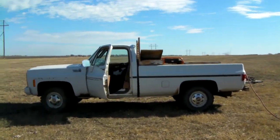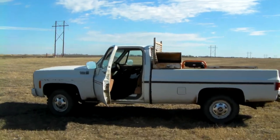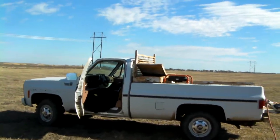And this is what's going to pull it to my house — Grandpa's old 80 model Chevy. Still runs like a champ.